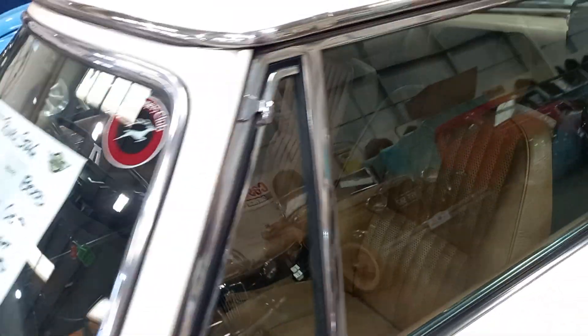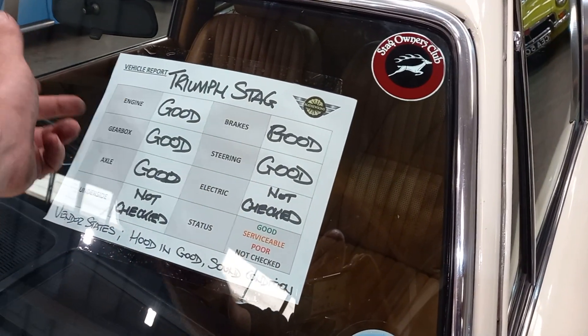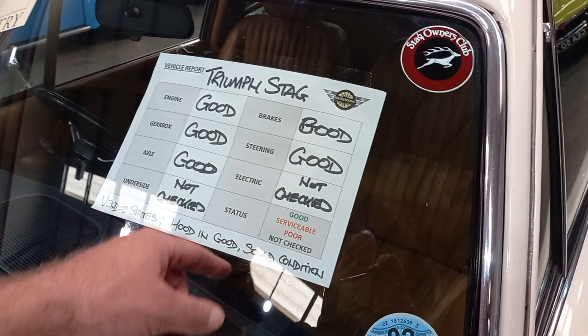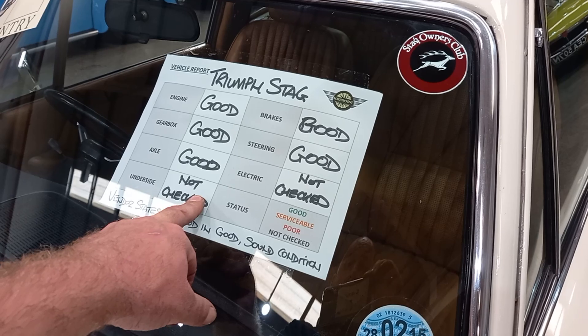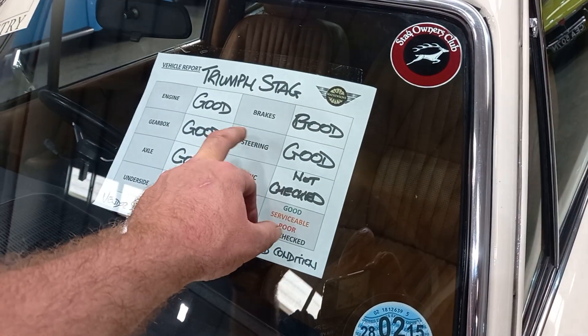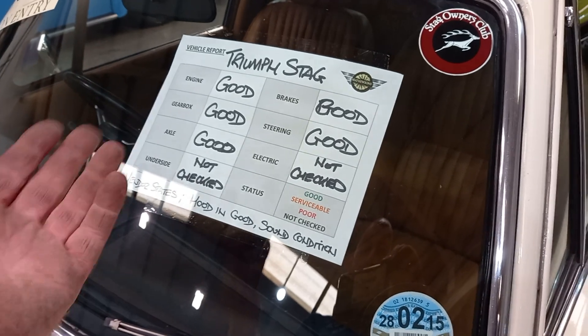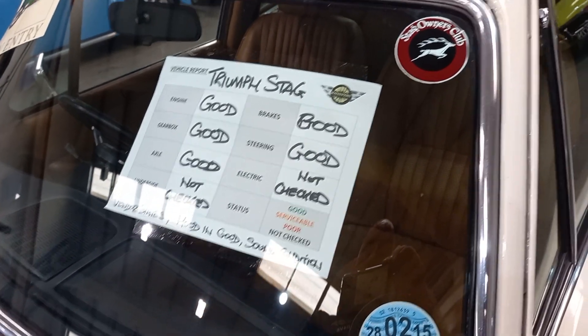We're doing these little basic reports now that we're asking the owners to fill out. So we've got: engine good, gearbox good, axle good. Underside — my father's done this to be fair, not checked. I can tell he's fibbing, but I've just been underneath and it looks quite good to me — please come down and make your own mind up on that one. Brakes good, steering good. Electrics — I haven't checked lights, wipers, washers, but I'm sure it'll be fine. Vendor states the hood is in good, solid condition.